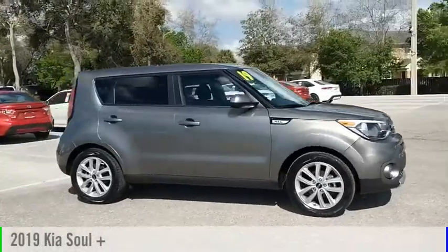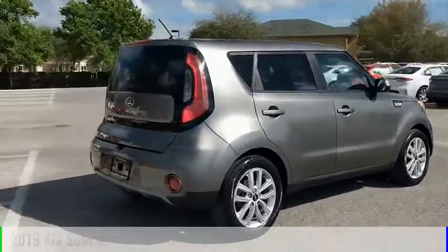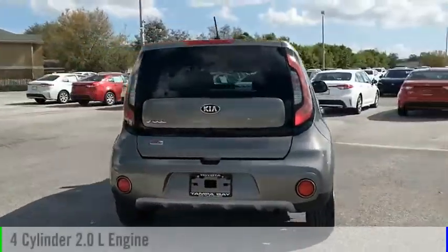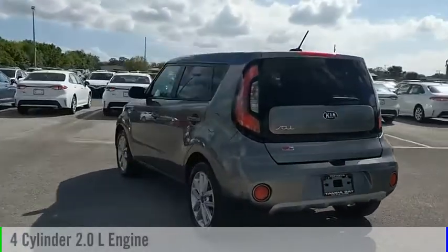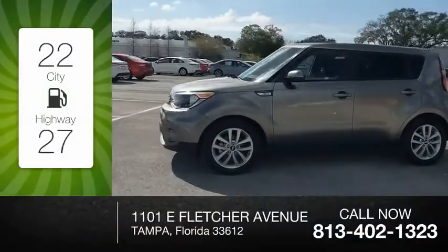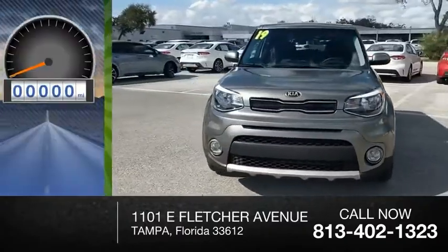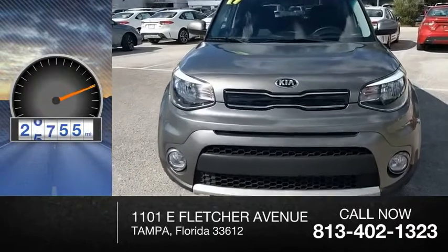You are going to love the 2019 Soul. This vehicle is powered by a front-wheel drive, four-cylinder, 2.0-liter engine and comes with an automatic transmission. Great fuel efficiency saves you money by requiring fewer trips to the gas station. This vehicle has less than 30,000 miles.